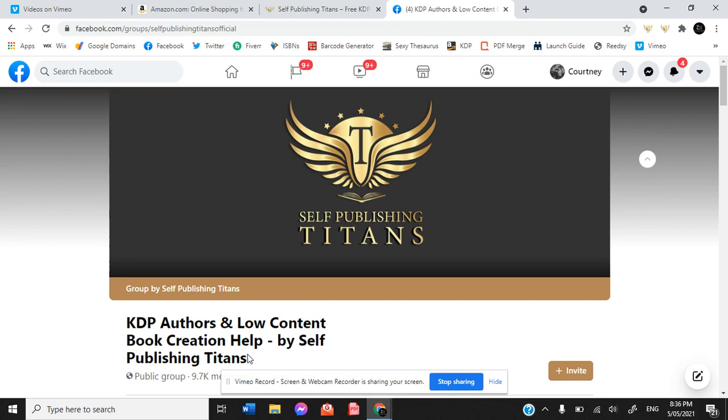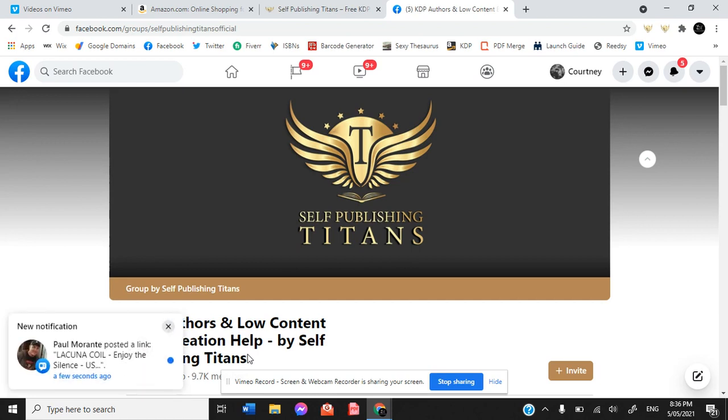They have a link on their website, however you can also message them over Facebook and they will send you the 8.5 inch by 11 inch free downloadable interior pages for a music composition notebook, a journal, a wide ruled notebook and a college ruled notebook. So already you have four different formats that you can package up, put a beautiful cover on, and start selling on Amazon.